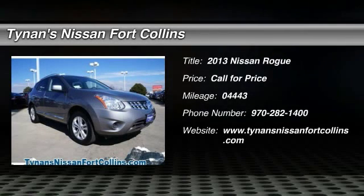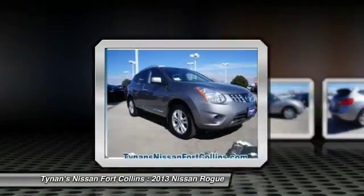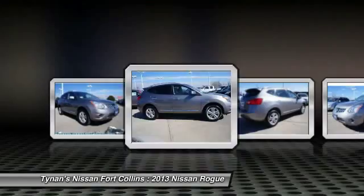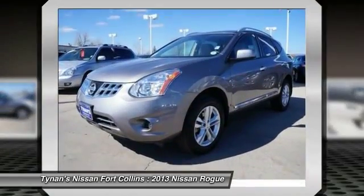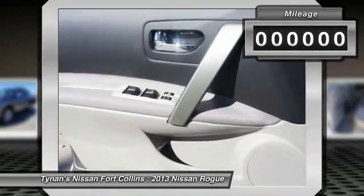The 2013 Rogue. The stylish Rogue gets 27 miles per gallon and still boasts nearly 58 cubic feet of cargo space. With a five-star side impact safety rating and intuitive all-wheel drive for competent handling, the Rogue is more than you expect and everything you deserve.